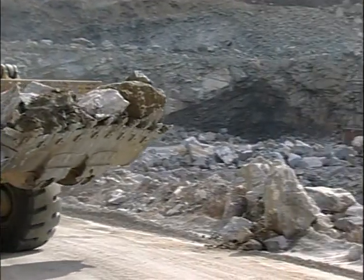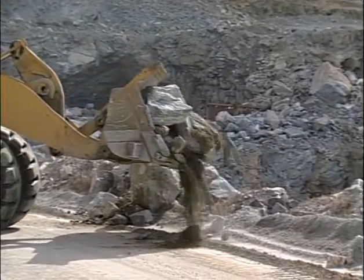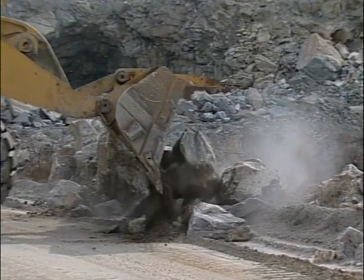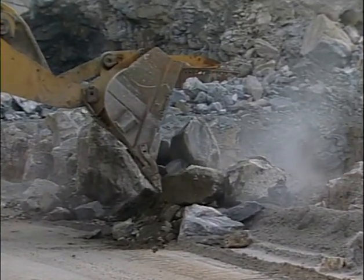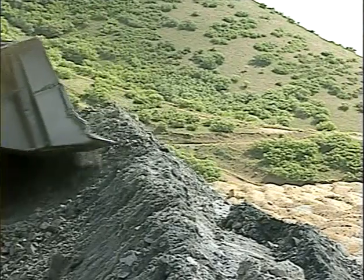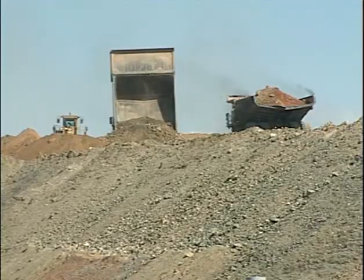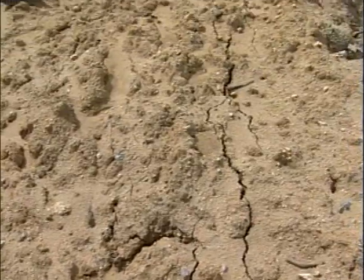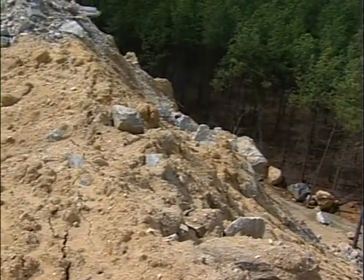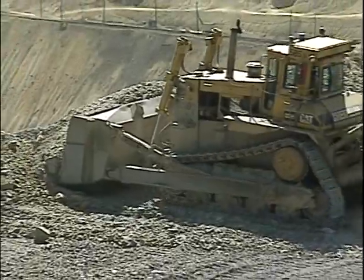Properly constructed and maintained berms or guardrails will protect miners and equipment, and they need to be at least mid-axle height of the largest piece of mobile equipment using the roadway. At mine dump points, berms and bumper blocks need to be well constructed and maintained to prevent over-travel of equipment. Check dumps for cracks or signs of ground movement before dumping begins. If cracks are present, the operator must dump a safe distance back or dump in another location.